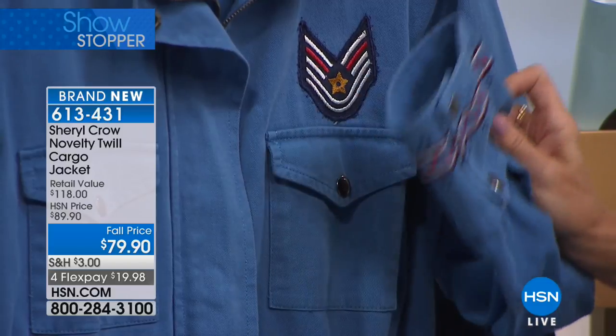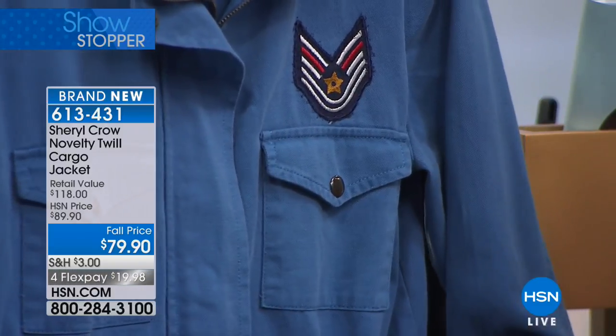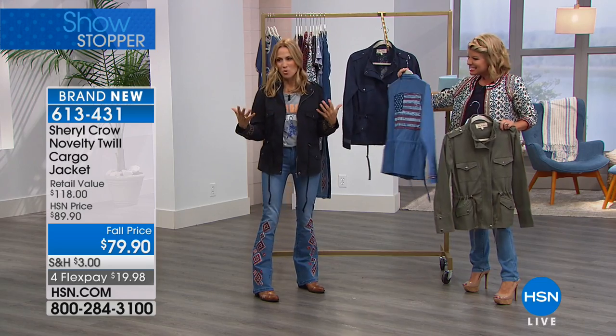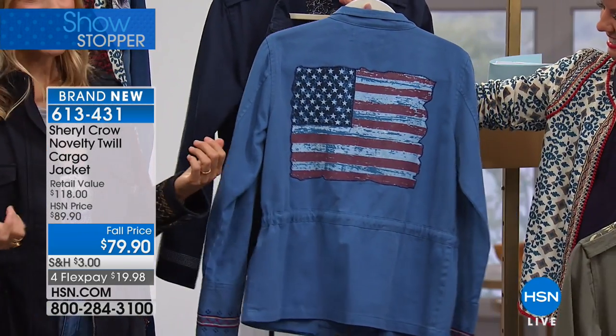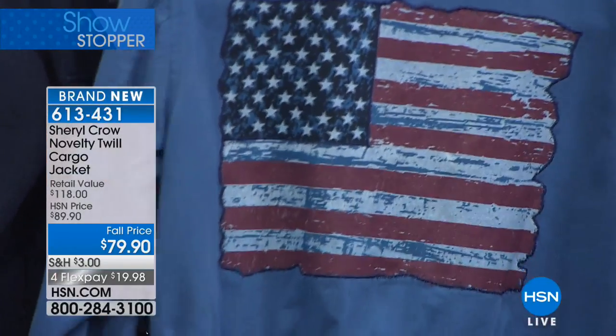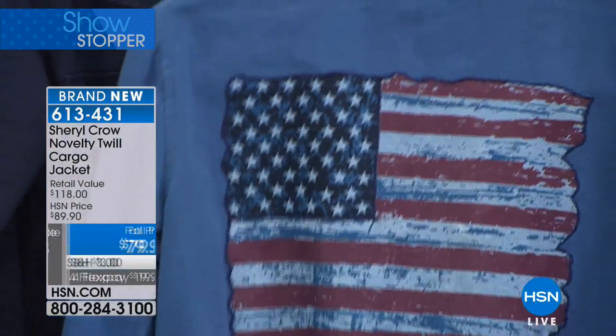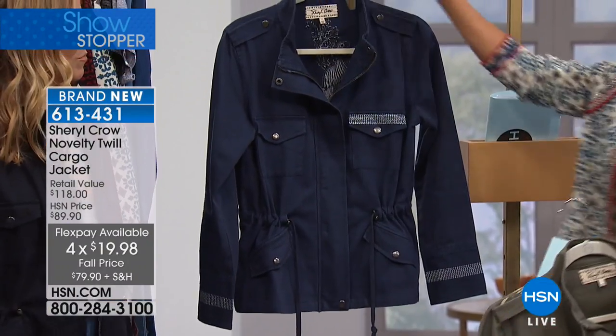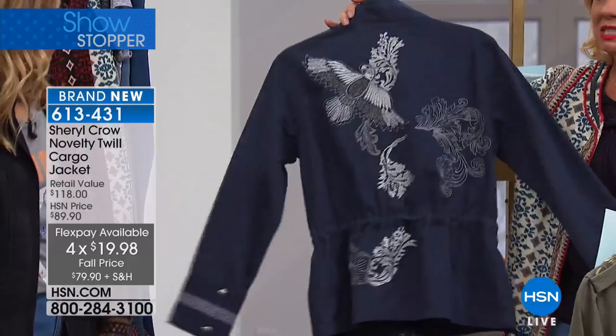Doesn't every woman want to have clothes that are fun and a little bit edgy and not just bland and normal, but not have to pay the bank to own them? So that's really what we've been concentrating on. And especially today with the four flex pays and special fall edit pricing — under $20 per payment — and we'll ship this to you. This one along with the olive — this is the navy.